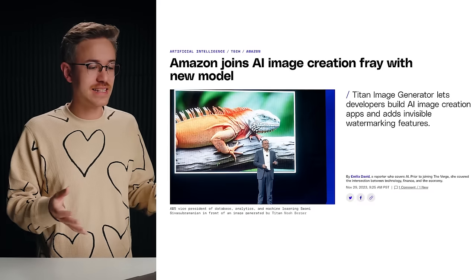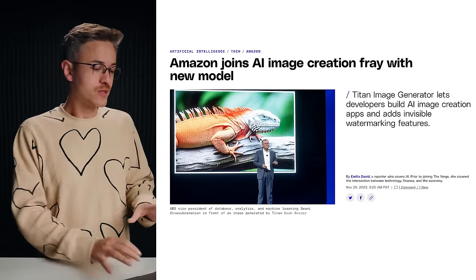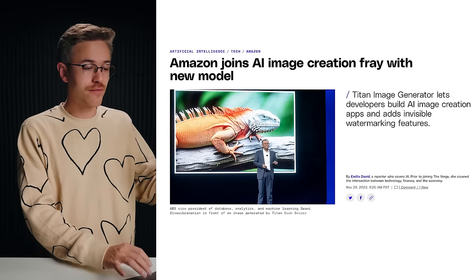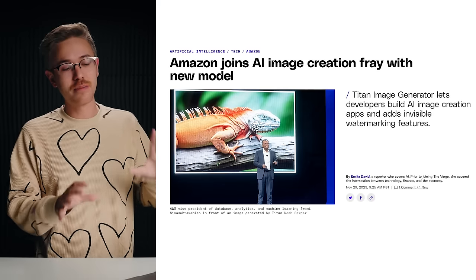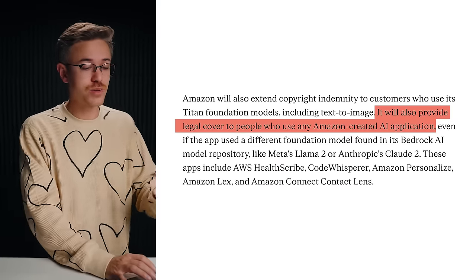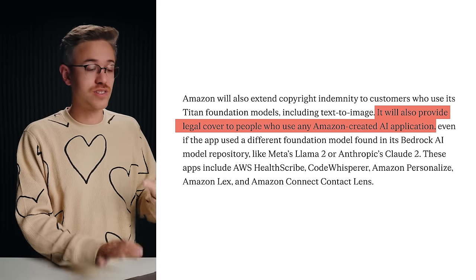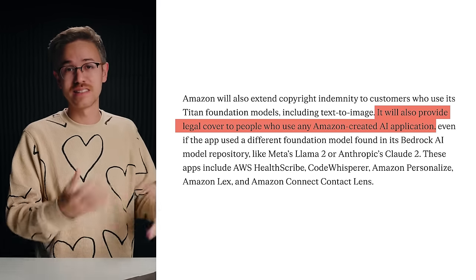Amazon also announced a brand new AI image creation model. From the sound of it, Amazon is really trying to make this an enterprise tool available to companies. They also say they will take on any legal responsibility if any clients using their tool get sued or run into copyright issues. Amazon is also introducing invisible watermarking into their images to help AI tools discern what is a real image and what is AI generated.